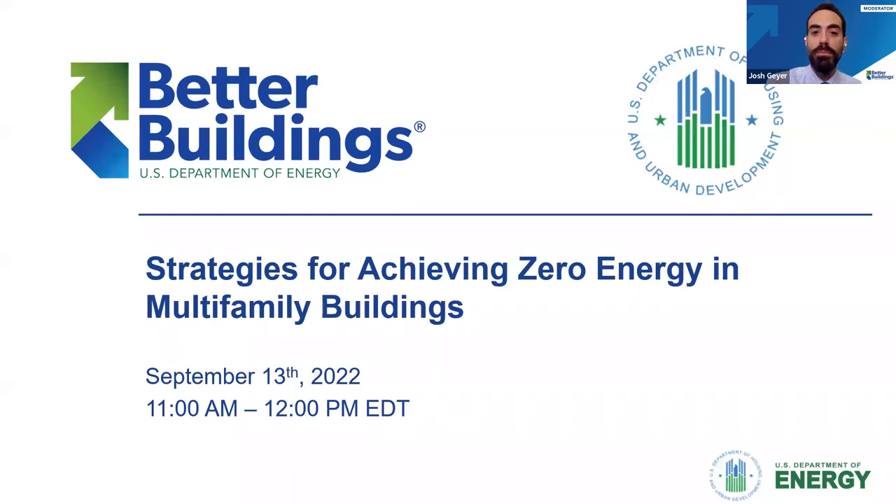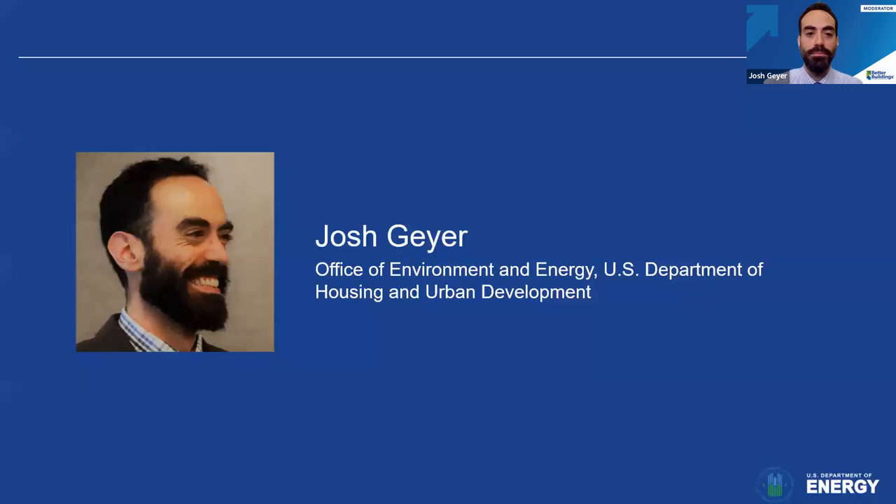Attendees are in listen-only mode, meaning your microphones are muted. If you experience any audio or visual issues throughout the webinar, please send a message in the Q&A box located on the bottom of your Zoom panel. My name is Josh Geier. I'm the Multifamily Sector Lead for the Better Buildings Initiative, and I'll be your moderator today.